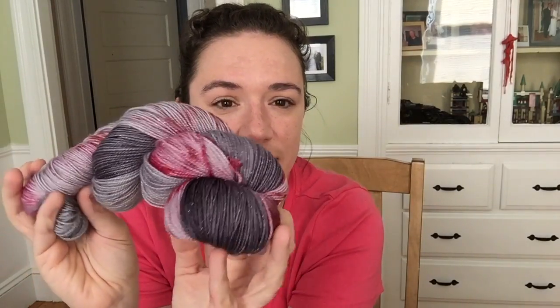This is a pooling colorway, so it will kind of look like my Lighthouse Sunset where it makes short stripes — it'll be grays and reds. It'll be nice for a guy colorway if you're knitting socks or a hat for a man. Those are all the things I've dyed.